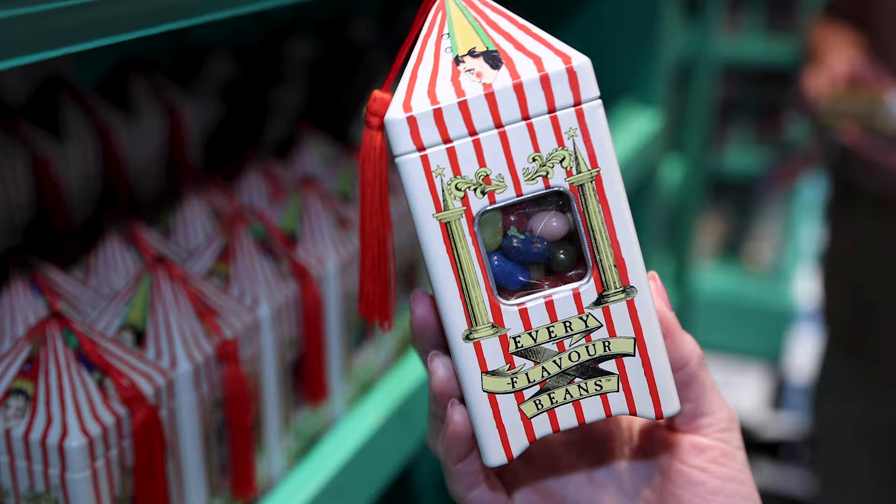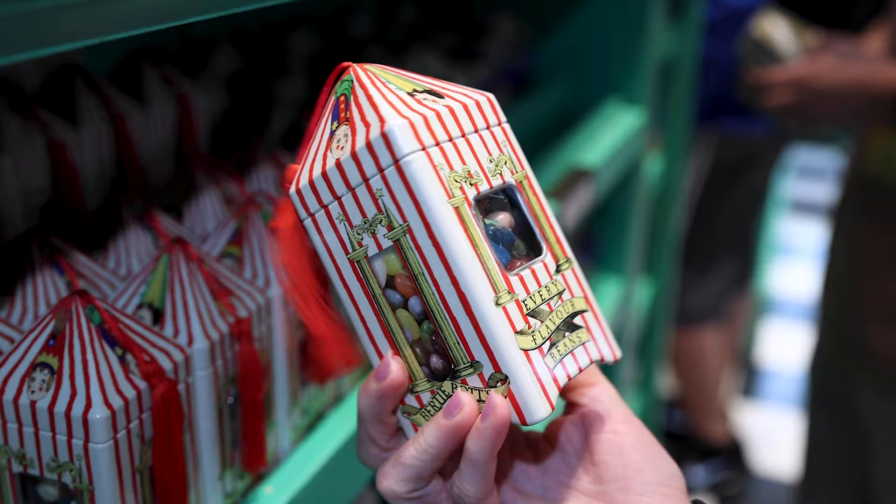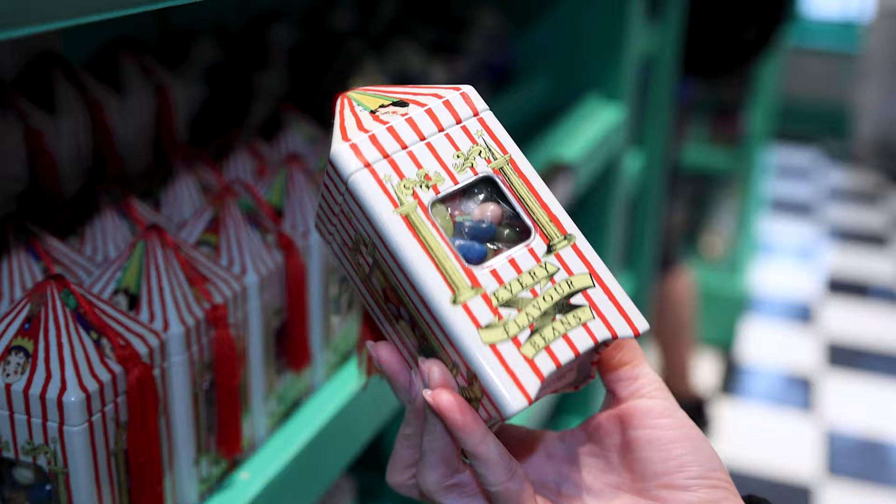We all know the every flavor beans, and it is a collectible keepsake because it comes in this tin box. Now remember, these come in different mystery flavors and it is $25 plus tax.